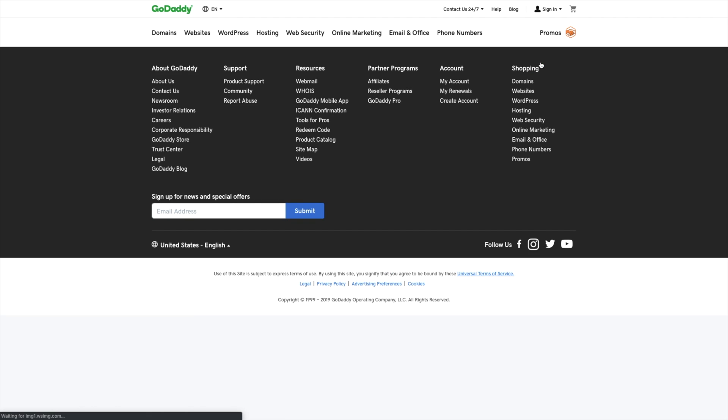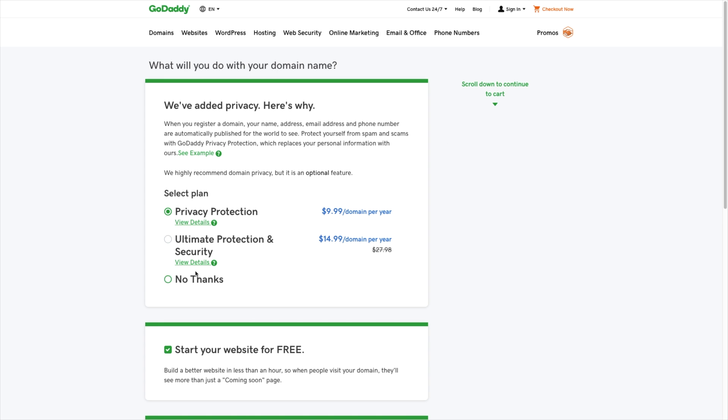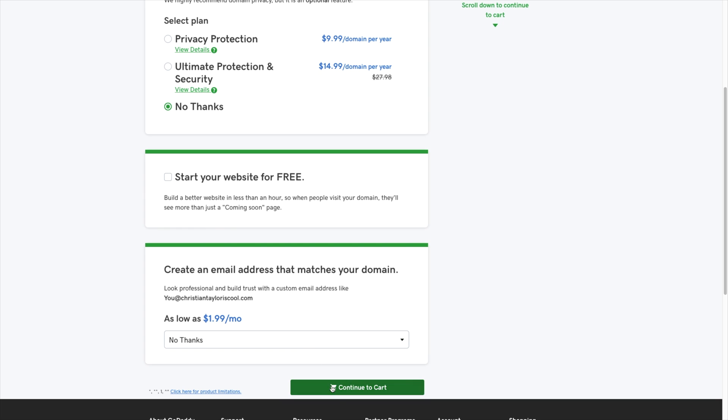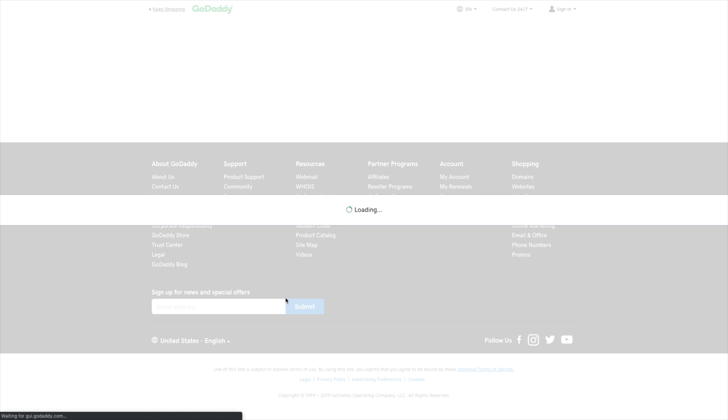That is basically where the positives to GoDaddy end. They push so hard to upsell you and sell you things you don't need. When you add a domain to your cart, they put WHOIS protection on for $10 a year — that's very expensive, and pretty much every other company on this list gives you that for free. So now you're up to $28 a year for a domain name. Don't forget to uncheck the box for starting a free trial for their website builder, or you'll likely be charged when the trial expires.